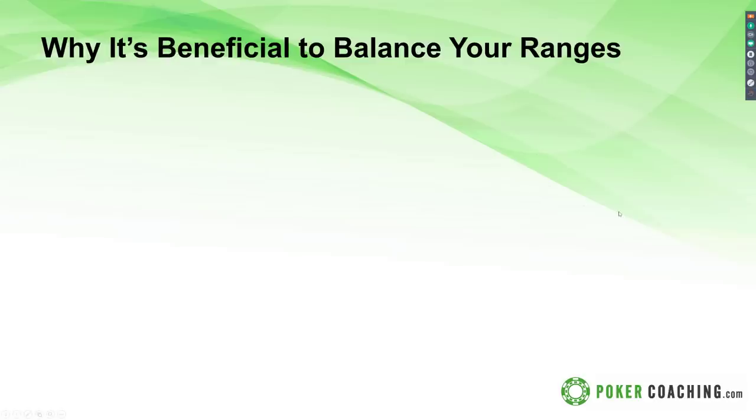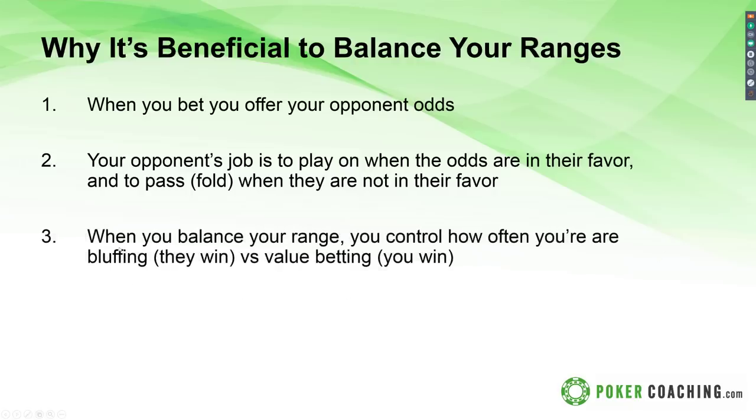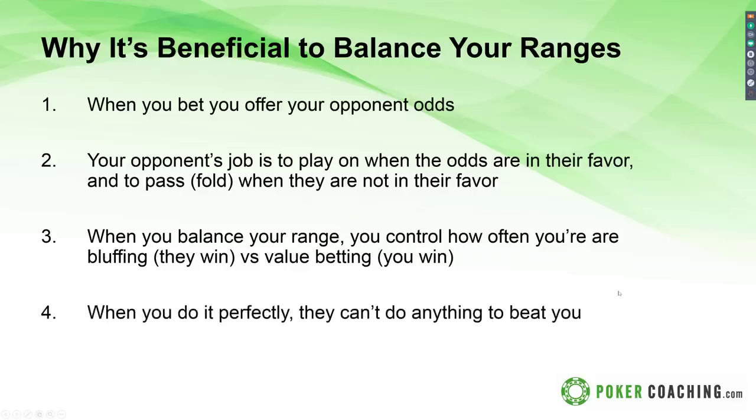Next, let's talk about why it's beneficial to balance your range. The mathematics of poker says that when we bet, we offer our opponent odds — or when they bet, they offer us odds. Your opponent's job is to play when the odds are in their favor and to pass or fold when they are not. When you balance your range, you control how often you're bluffing — so you win versus value bet, they win versus your bluff.